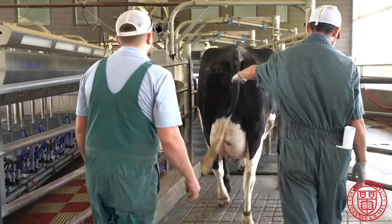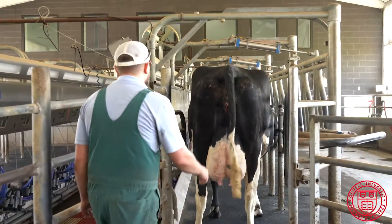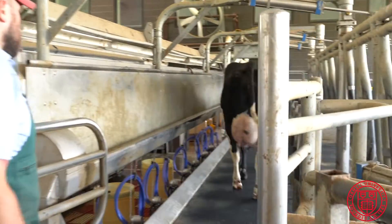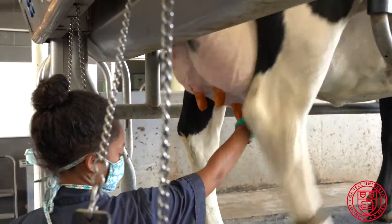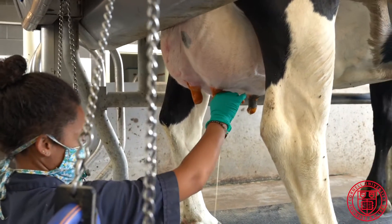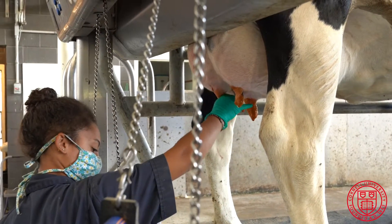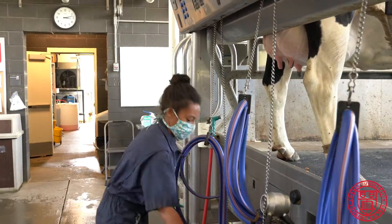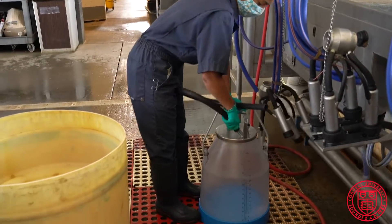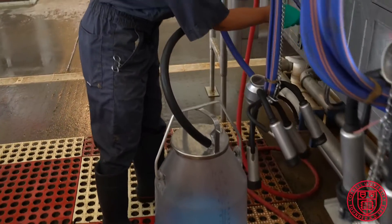The cows are milked 365 days a year with full-time staff and veterinary student employees. Our milk is marketed through a cooperative that we have membership in, much like any other New York dairy, and as a result the milk ends up being processed by dairy companies right here in New York State and around the Northeast — including companies like Chobani, Kraft Heinz, and Great Lakes Cheese.